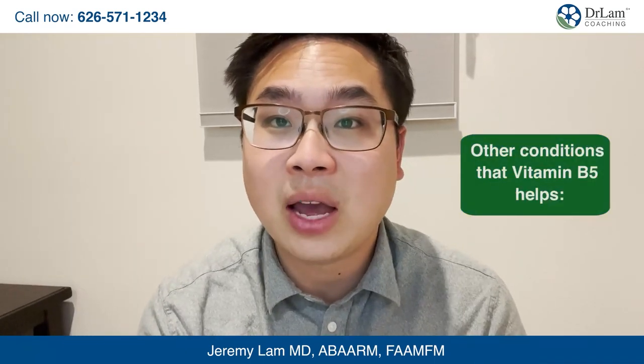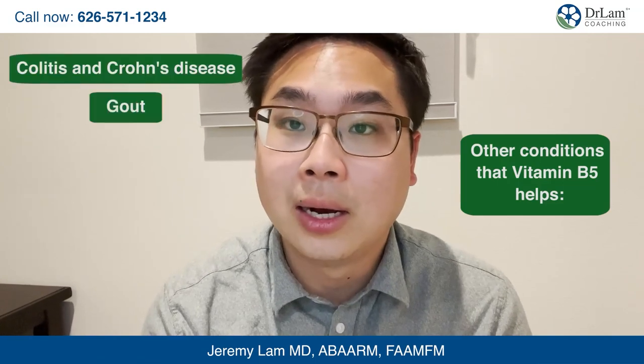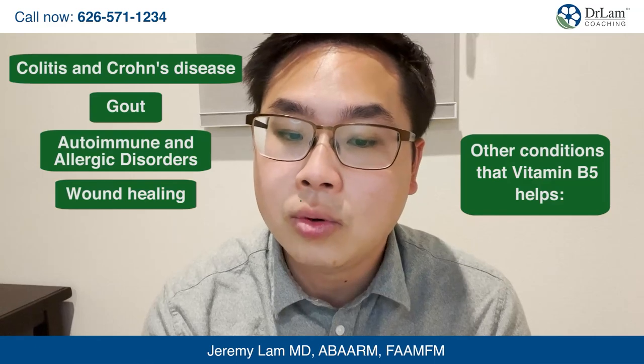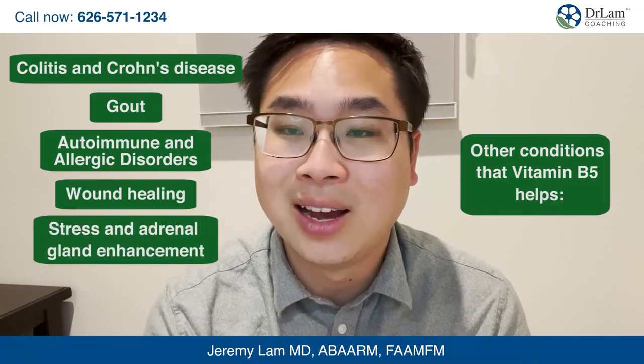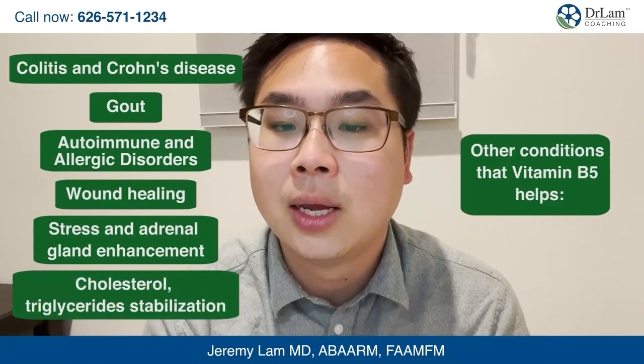Other conditions vitamin B5 has been shown to help with include Crohn's or colitis, gout, autoimmune and allergic conditions, wound healing, adrenal and stress enhancement, and cholesterol and triglyceride stabilization.